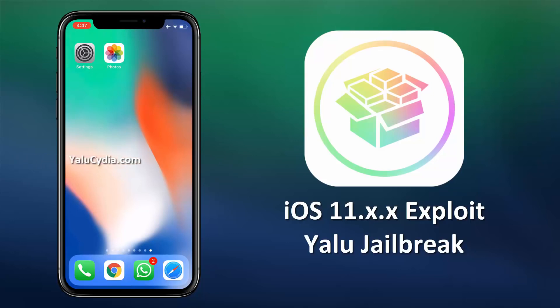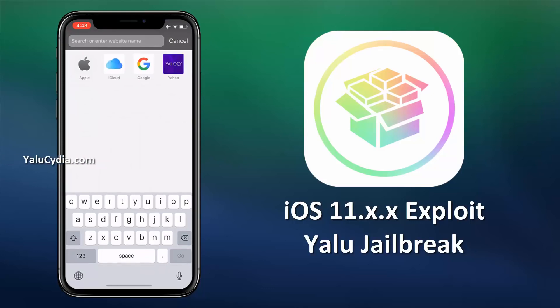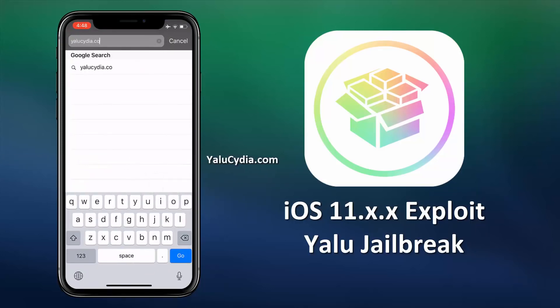So without any further delay, let's get to the jailbreak. For this jailbreak, you do not need to connect your iDevice to any Mac or PC as it will be done remotely. So first of all, visit this official link YaluSidia.com.